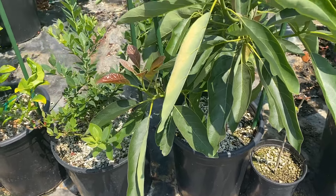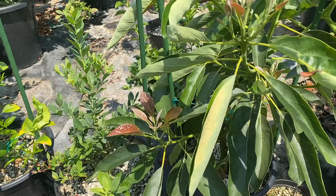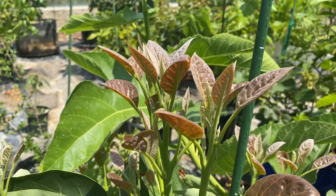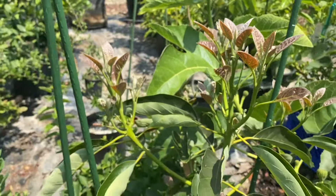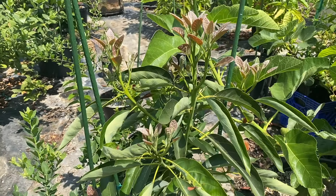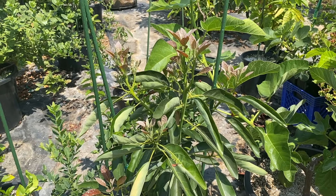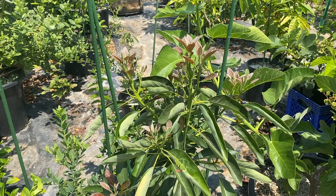Jan Boyce avocados — new flushes are going pretty big as well. April growth. This tree is bushing out quite a bit. This tree is bushing out quite well, getting a lot of side branching now.